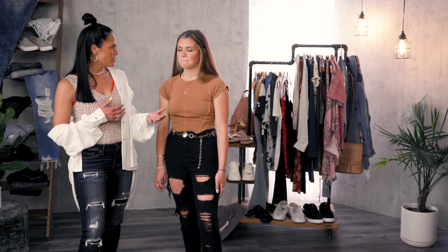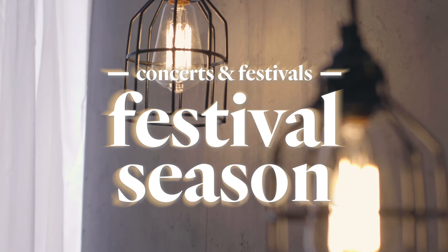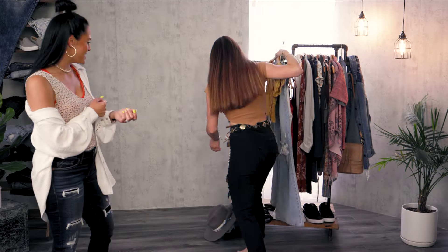So what should we get started with? Today guys we are going to be showing you how to style for your upcoming summer events. Let's get started with concerts and festivals — AJ, you have a concert tonight, right?